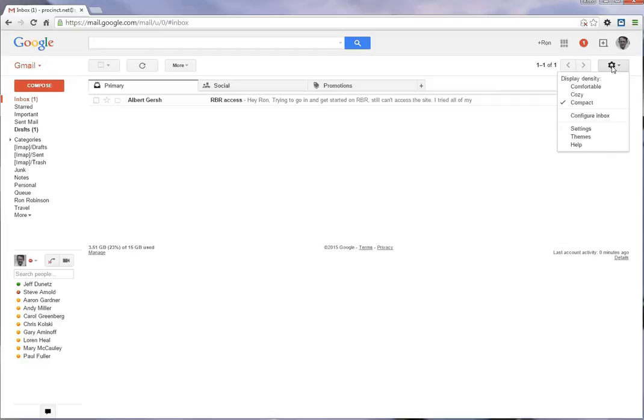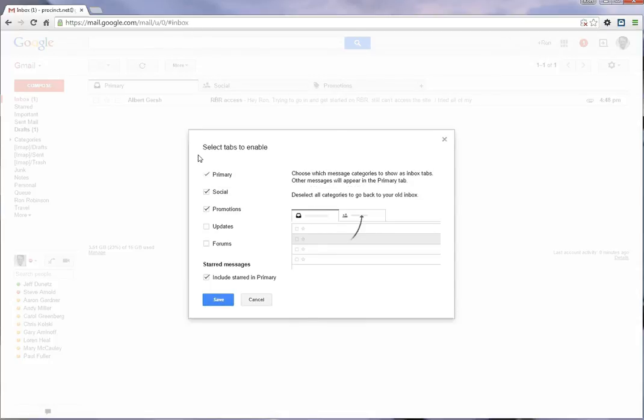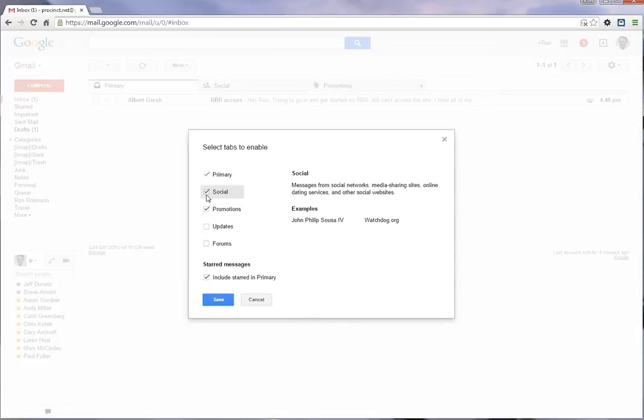Simply click on the gear icon in the upper right, click on Settings, then click on Configure Inbox. This dialog allows you to set all the tabs that you're going to see at the top of your inbox.